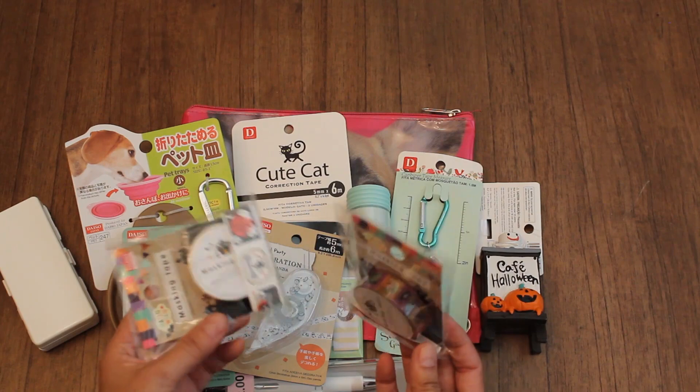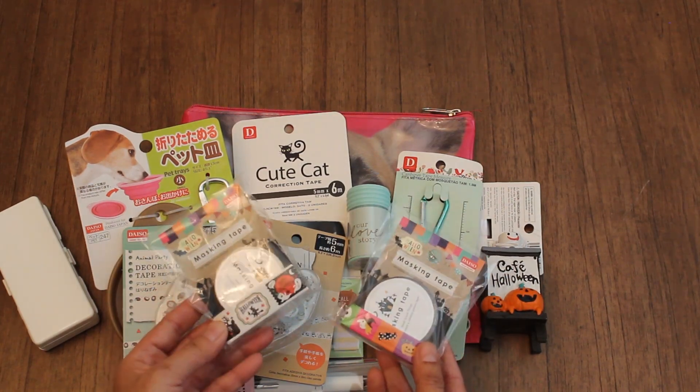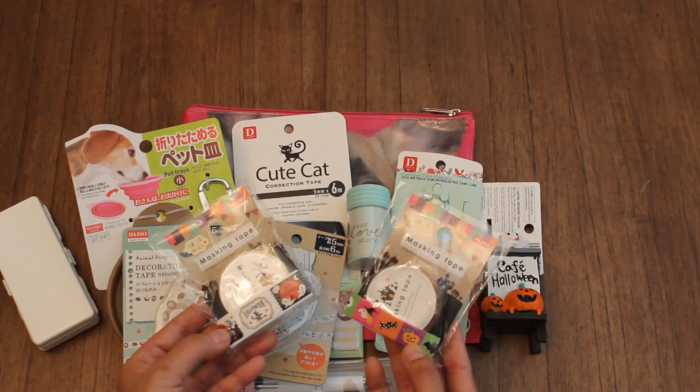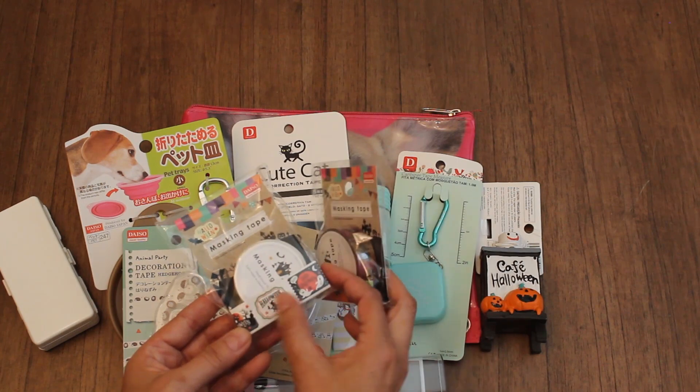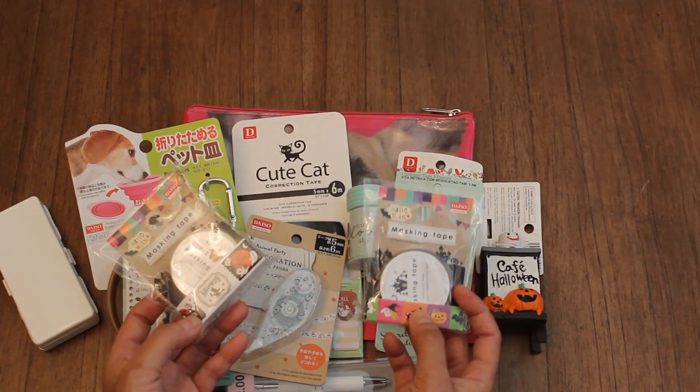And I got a couple of these Halloween washi tapes for my friend Joanne — I'm going to send them to her. So these are the ones I found. They're really cute. I like the ghost there, and we have a witch. These are cute ones.